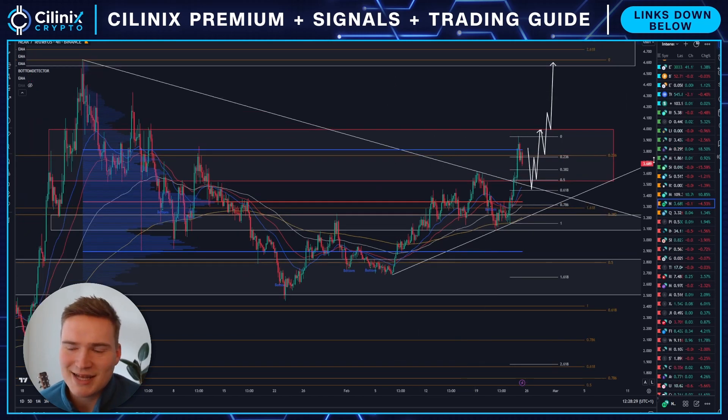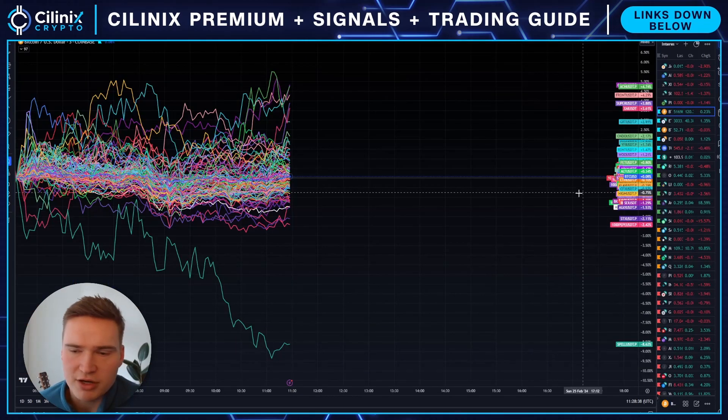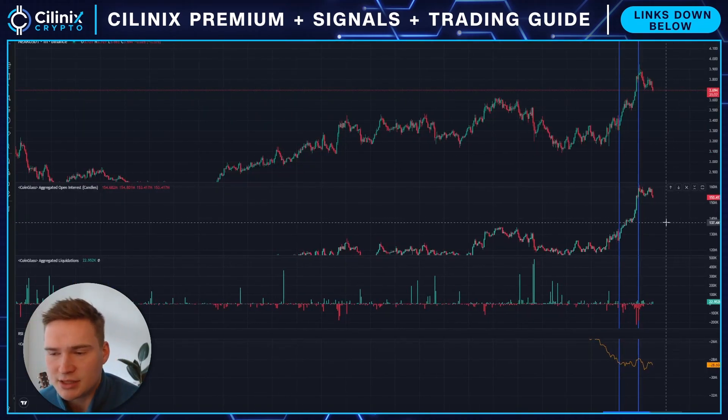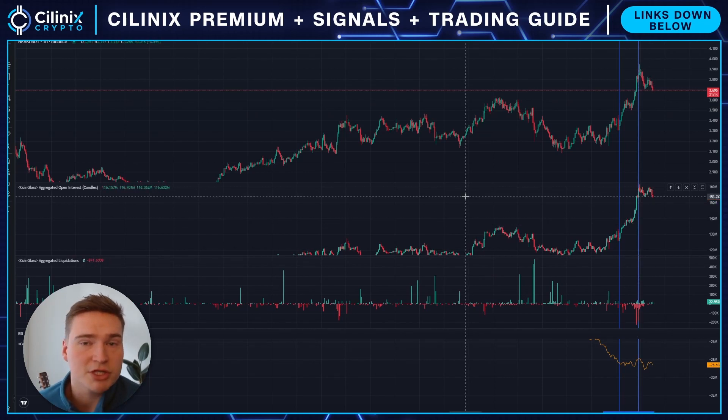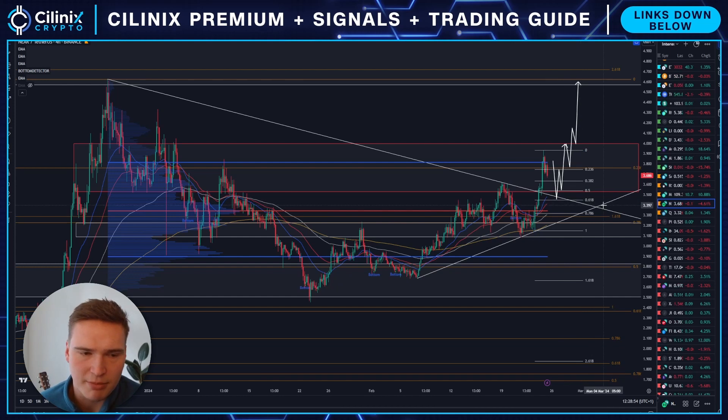That's what I think is most likely and in line with the market structure. We might have a bigger pullback than $3.45 depending on the market circumstances and how far open interest falls. But I don't see a big reason for NEAR to be bearish short-term. I see enough reasons for a pullback, but I don't see enough reasons to believe that pullback will result in a bearish NEAR. It's much more likely we'll consolidate and eventually get bullish again.